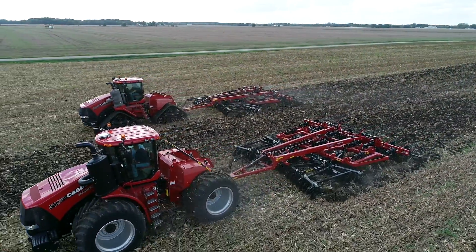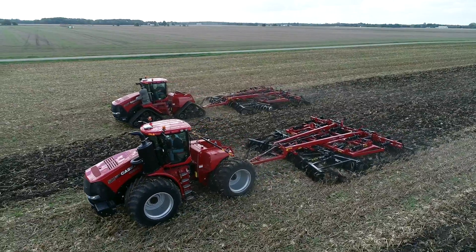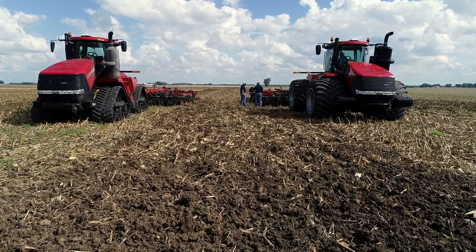Same size tractor — we pulled a Case IH 875 chisel plow. We spent a good couple hours making sure our depths and things were set correctly, and then we went head to head.